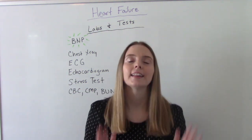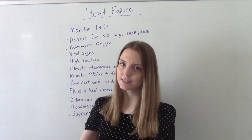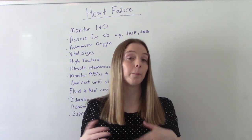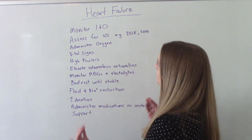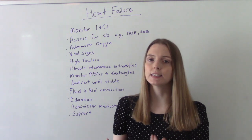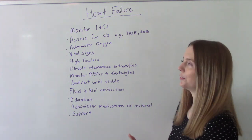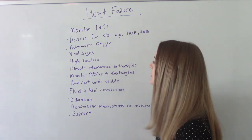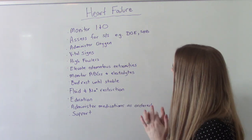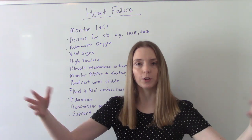Now let's talk about nursing care. Since this is a progressive illness, treatment varies depending on severity. The nurse should monitor intake and output, assess for signs and symptoms like dyspnea on exertion and shortness of breath, administer oxygen as ordered, monitor vitals, and place the patient in high Fowler's position to maximize ventilation. If they have peripheral edema with swollen extremities, elevate them to promote blood flow back to the heart.